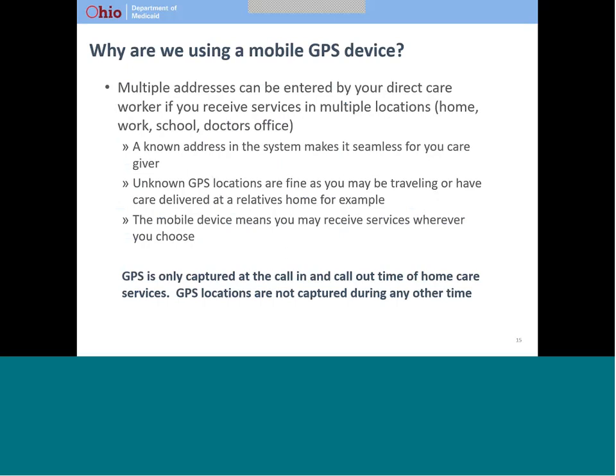We know that many of you lead busy lives and often receive services in places other than your home. Your provider can enter as many addresses as they like so that the EVV system will recognize those places. We suggest that providers enter all addresses where you frequently or routinely receive services to make the process as seamless as possible. If you do receive services at an address that the EVV system does not associate with you, it is a simple process for your provider to document the place of service in the EVV web portal.